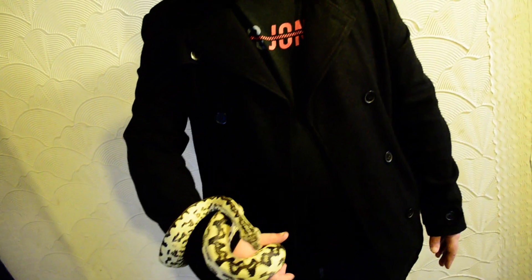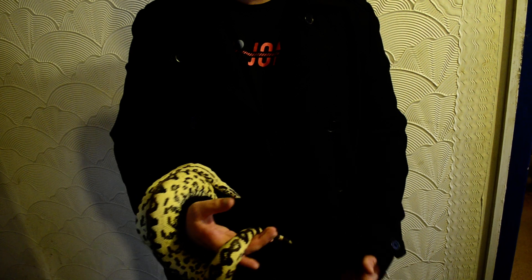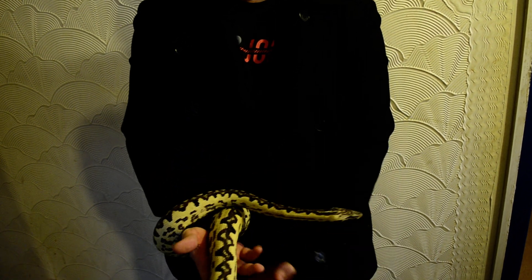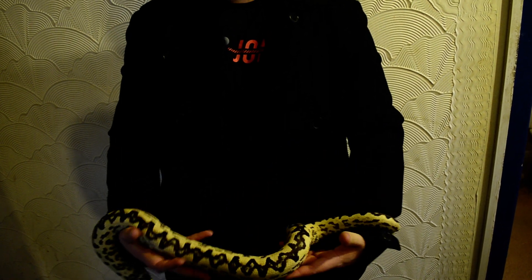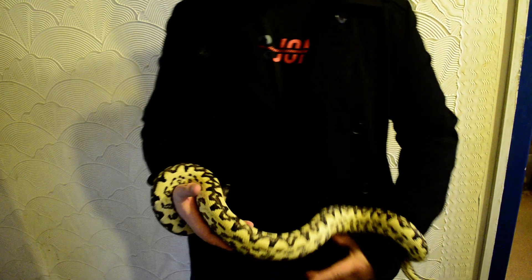Obviously they're boas - they're small so you don't need to feed them anything too large. Feeding-wise, you could probably give something this size a small rat or maybe a large pinky every other week, and that would be ideal.